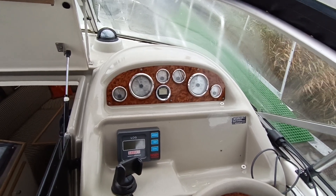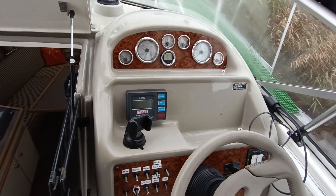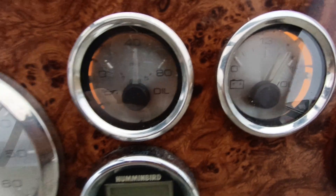Nice and quiet like a V8 should be. Good solid oil pressure, if you can see that. Good voltage.